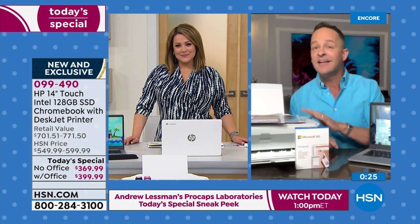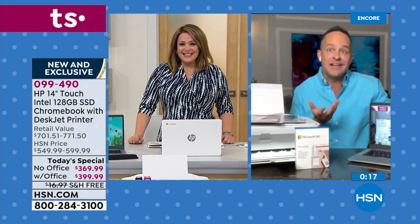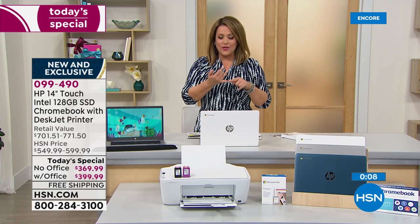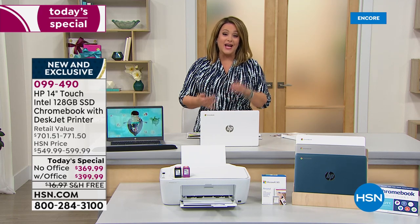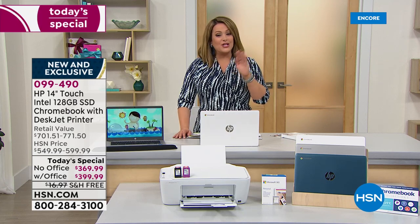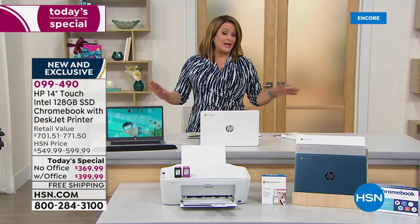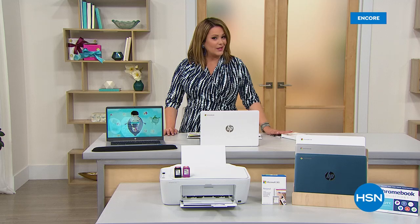The printer, copier, and scanner barely gets enough attention — it is one of the simplest setups, one of the most complete we offer. It comes with eight months of Instant Ink: four months included plus a $20 card — so you don't have to buy ink for about a year. You get the laptop and the all-in-one printer, copier, scanner — choose your color and with or without Office. Four times the storage, four times what you get here at HSN or anywhere else. Good luck finding it at this price with 128 gigabytes.